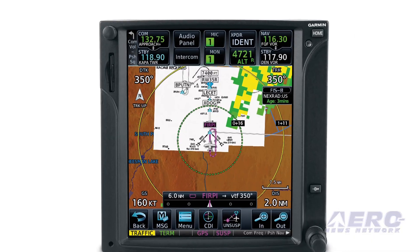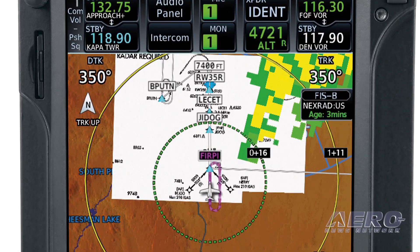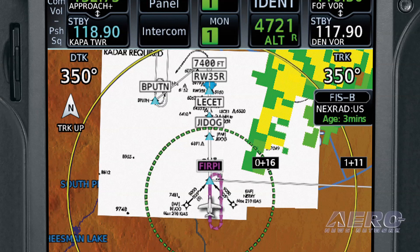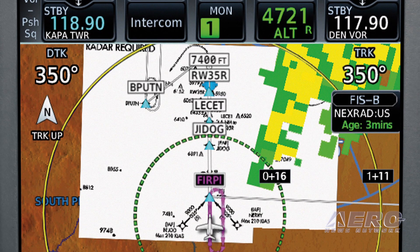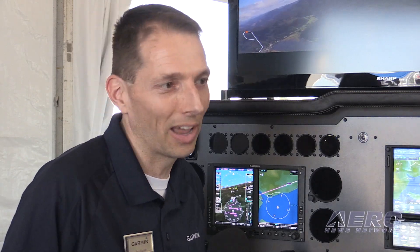We continue to make improvements. This is our sixth major software release of improvements for the GTN 650 and 750 and we've added a whole host of new features and capabilities that customers are going to love. One of my personal favorites is animated NEXRAD — with that capability it's going to save about five or six of the most recent frames of data link weather that you're collecting as you fly along and play those back so you can put the weather into motion and see: is the storm growing? Is it dissipating? Is it moving in my direction or moving out of my direction?